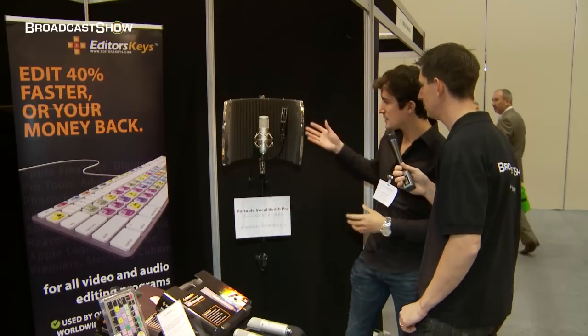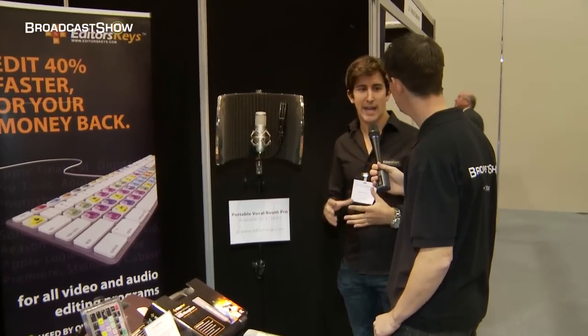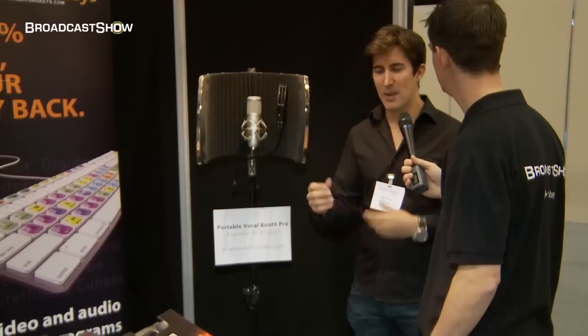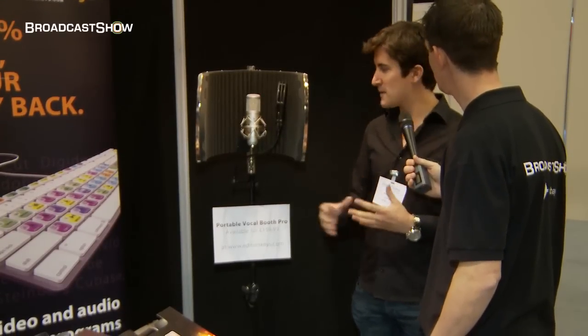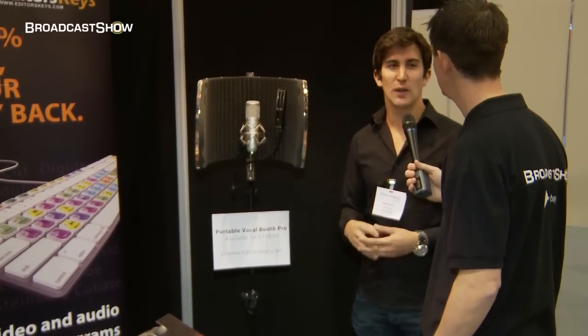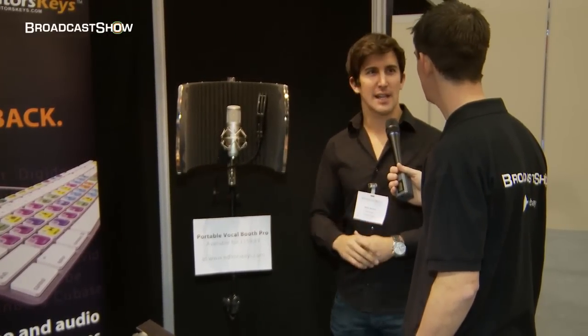And then we've got the Editor's Keys portable vocal booth. If you're in a situation at home where you're recording and you're getting that kind of bad acoustic of being in a home office, or that bathroom sound you get sometimes, this will basically take that away and give you a nice dry vocal — so you get rid of air conditioning, traffic noise and just get to record really good, perfect voice overs at home.